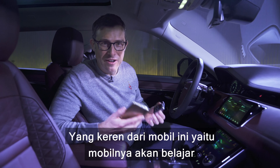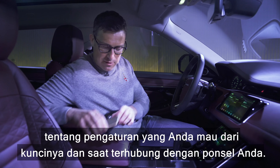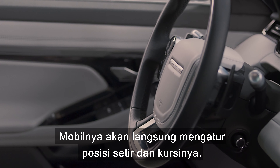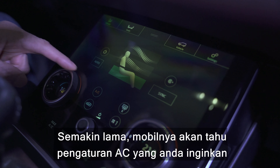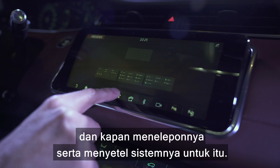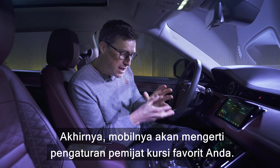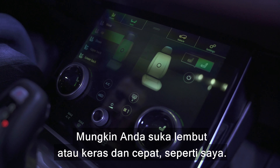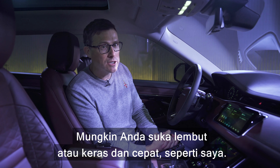One of the cool things about this car is that it'll learn exactly how you like things set up, both from the smart key and when it pairs to your mobile phone. It'll figure out your steering wheel and seat position, then learn how you like the climate control, who you call most frequently and when, and even how you like the massage seat function — soft or firm.